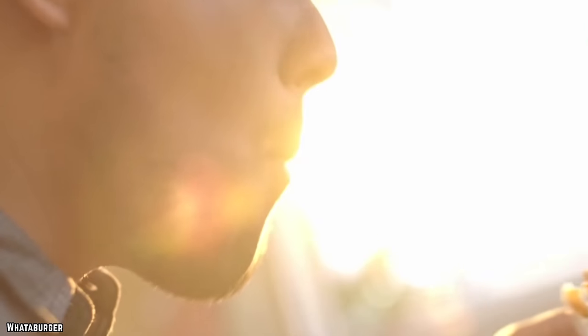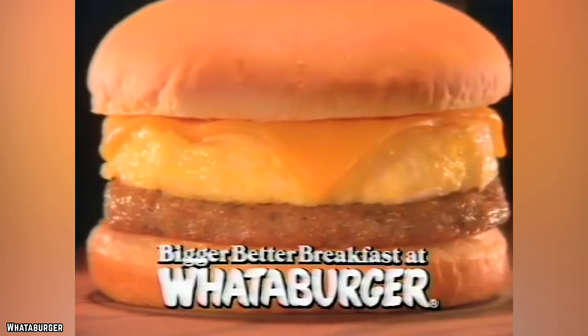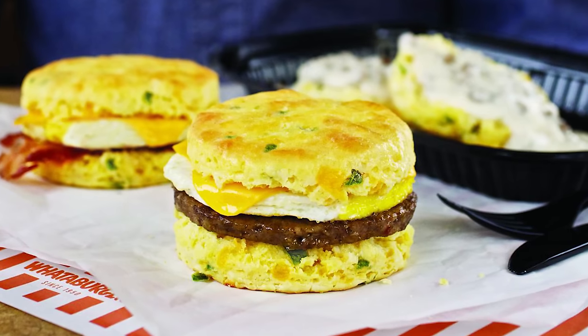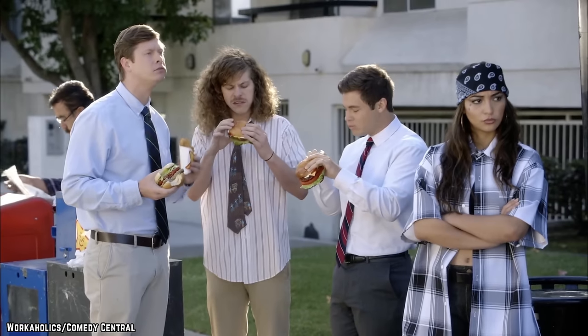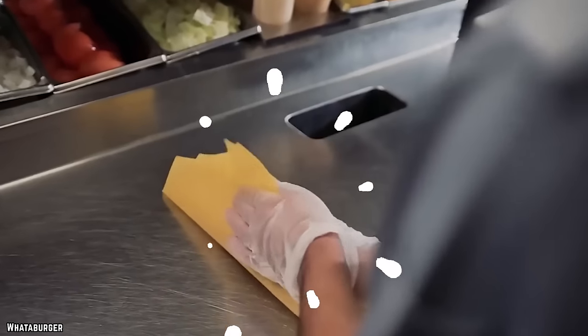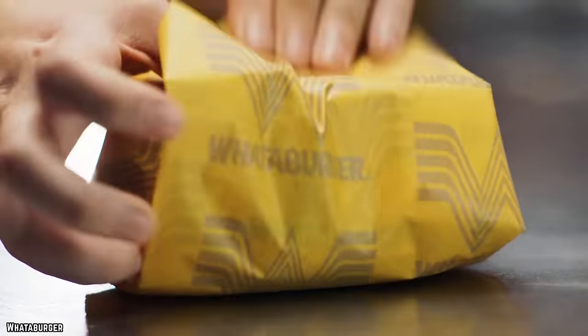That item alone is enough for Whataburger to be a highly ranked fast food breakfast destination, but they offer so much more. A few other popular dishes are the breakfast sandwiches, which come equipped with all your must-have breakfast toppings, served on your choice of plain biscuit, jalapeño cheddar biscuit, or burger bun.